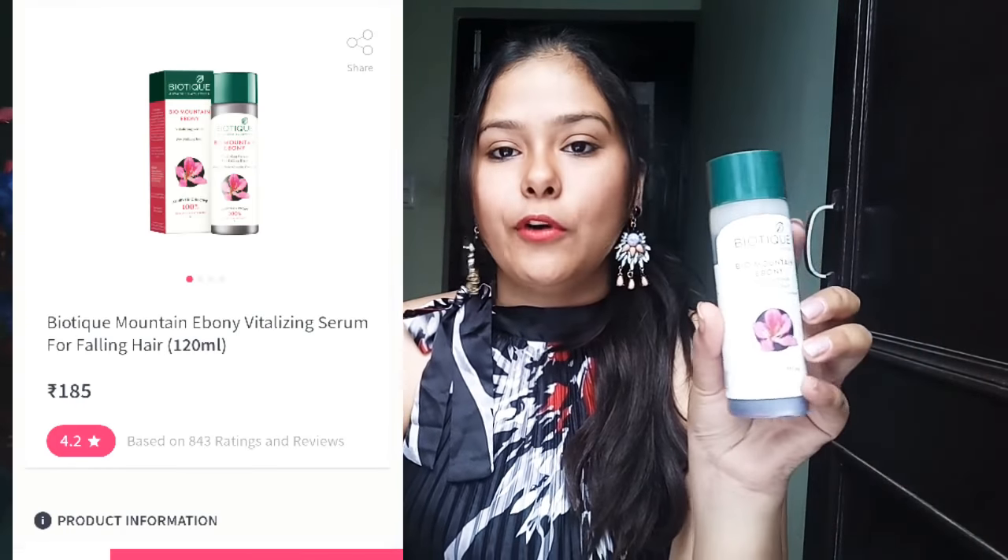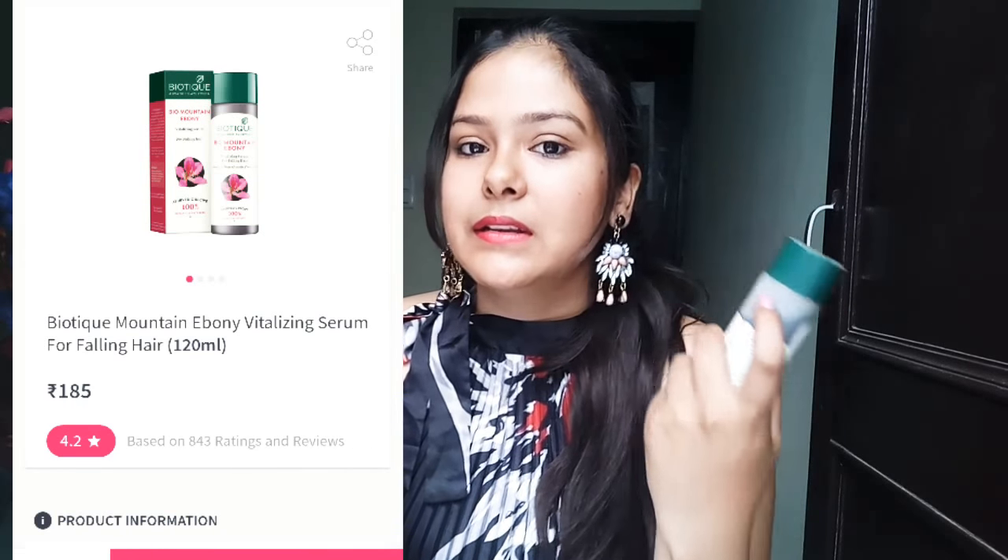I also bought the Bio Mountain Ebony Whitening Serum for falling hair, and I even repurchased it — you can see how much of it I've already finished. This is a very nice and very affordable hair serum at only 185 rupees. After washing my hair it was fluffy, but this serum smooths the texture. That's why I repurchased it. Sorry for the lighting issue as the weather is cloudy and I shoot in daylight.